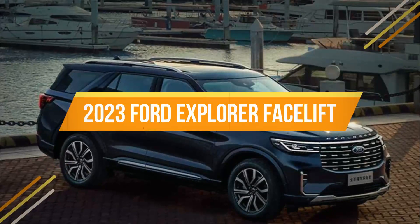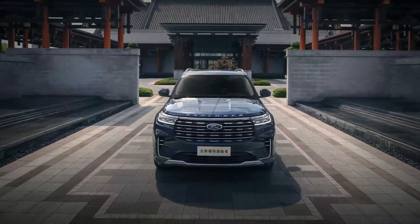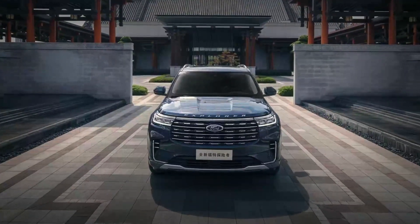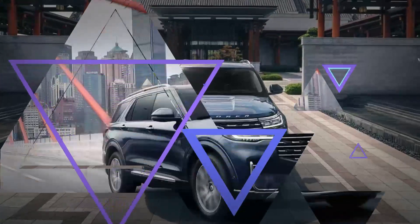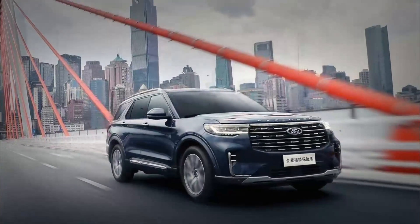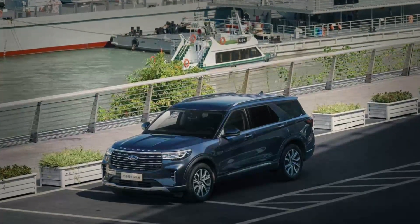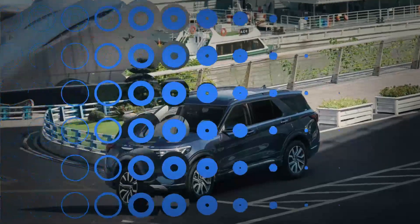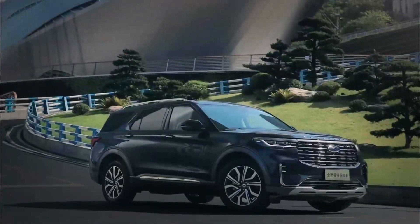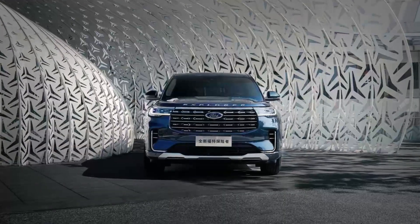The recently introduced 2023 Explorer for the People's Republic is what Ford prefers to call American sophistication meets Chinese elegance. Although the midsize SUV is advertised as being completely new, it is actually only a significant improvement of the existing version. Right away, we can see that the front grille has been significantly bigger, heavily chromed, and is surrounded by completely reworked LED headlamps.